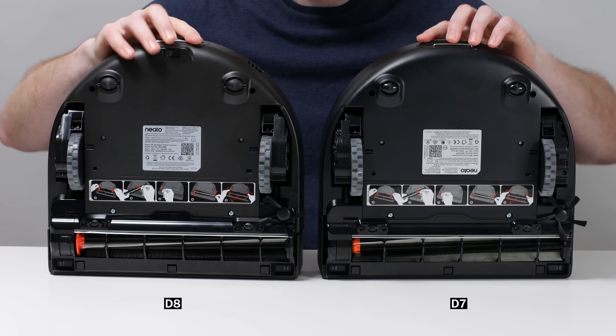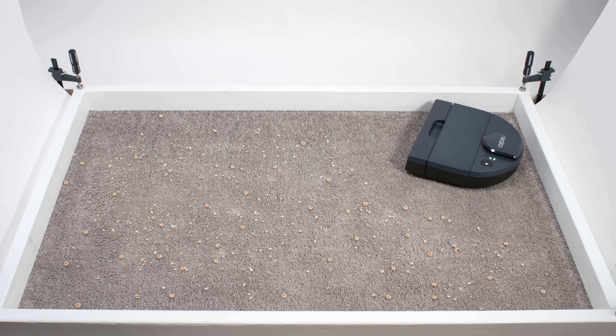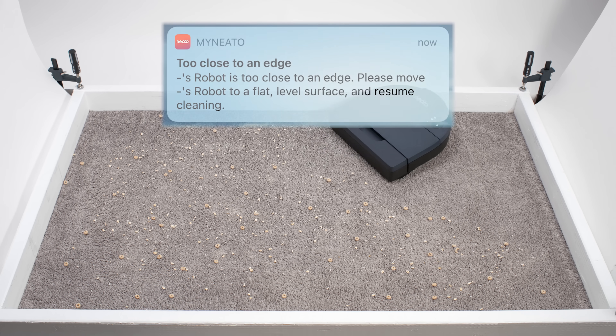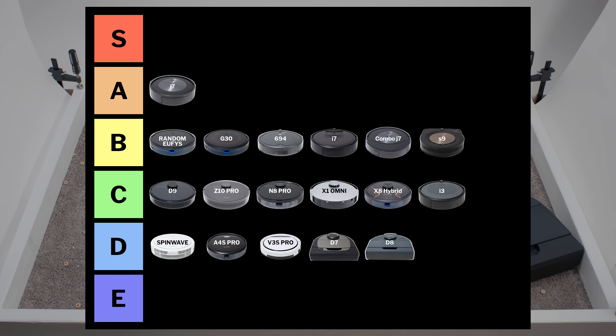The Neato D8 is very similar in design and performance to the D7, and it too threw errors repeatedly during testing, to the point where we couldn't even complete certain pickup tests. This robot is also in the D tier.